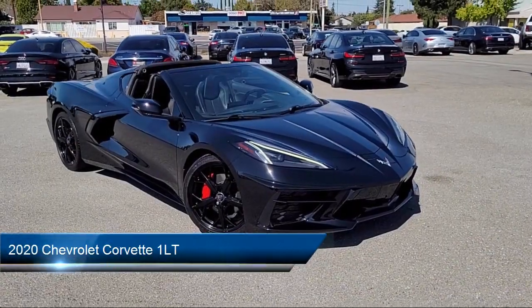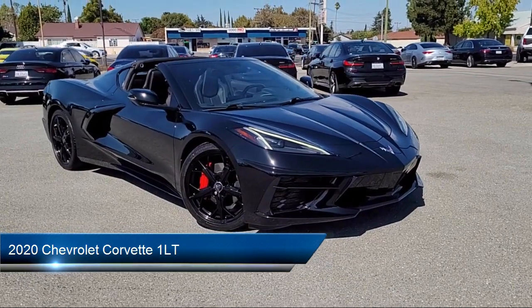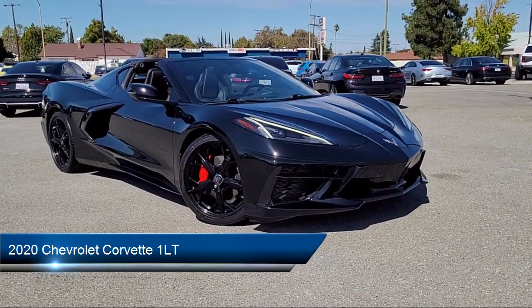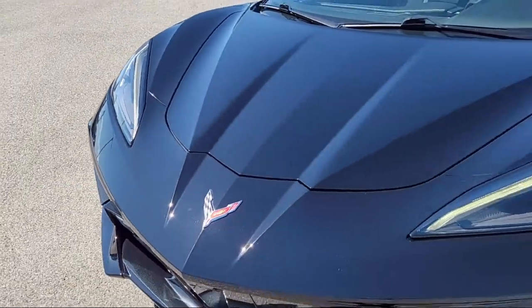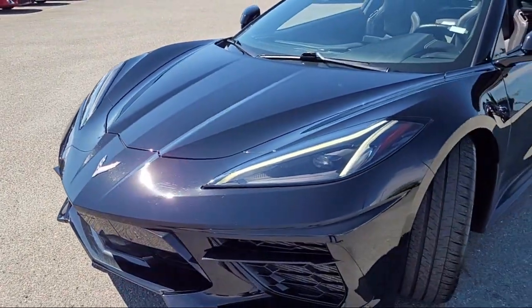Here's a look at another one of our great vehicles from our inventory. It comes equipped with the 1LT Preferred Equipment Group, Chevrolet Infotainment 3 Plus System, and has less than 20,000 miles on the odometer.